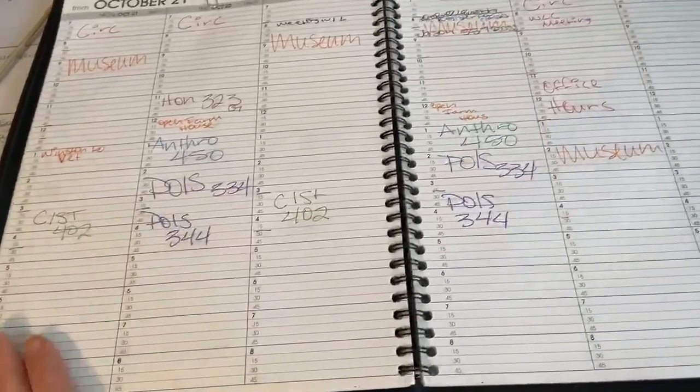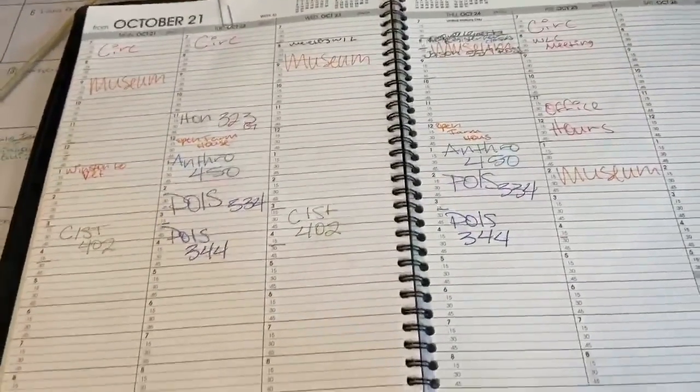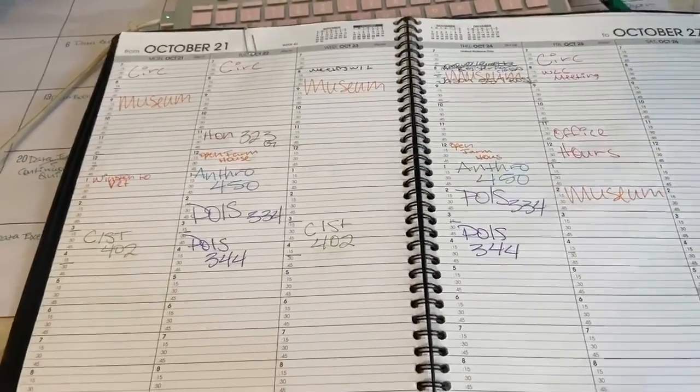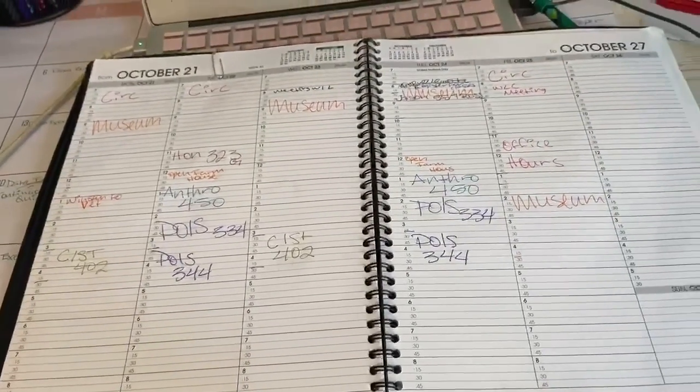Here is a paper version of that schedule. You can get an appointment book at Walmart or Staples and just fill in every single hour of your day — you can put in special assignments or just put in when you're going to do the coursework for your classes.